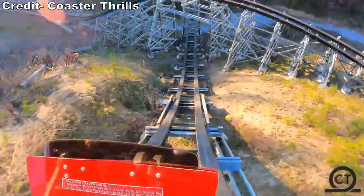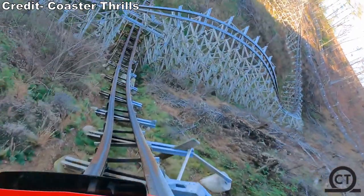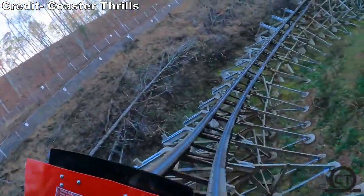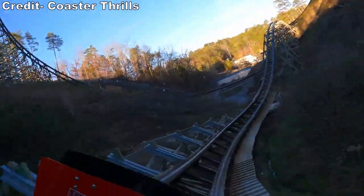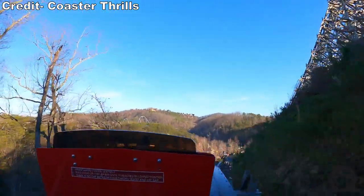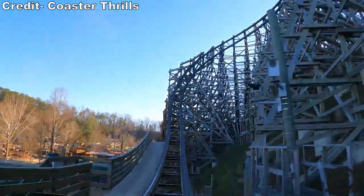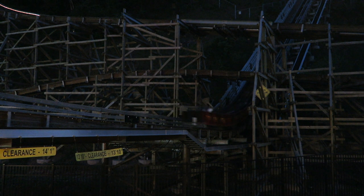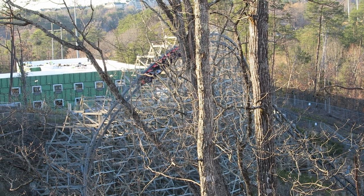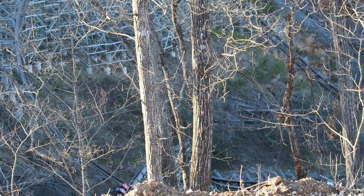The ride developed some potholes over time, including one at the base of the main drop, so it needed some track work over the years. RMC originally built Lightning Rod with their Topper Track technology, and Lightning Rod pushed the limits of it. Topper Track differed from traditional wood coasters because the top layers of laminated wood were replaced with steel, whereas most wood coasters have just a thin metal layer atop a stack of wood. But between the 2020 and 2021 seasons, 57% of the ride's Topper Track was replaced with the all-steel Eibox track. So Lightning Rod became the first and only RMC to be RMC'd. The launch through the main drop and the ride's entire second half received the Eibox track, while the wave turn and twist and shout still have the old Topper Track. This makes Lightning Rod a true hybrid coaster, but it's now more of a steel coaster because over half the layout has the Eibox track.